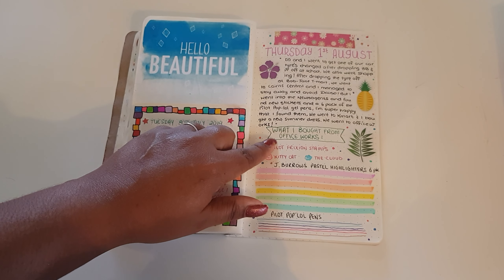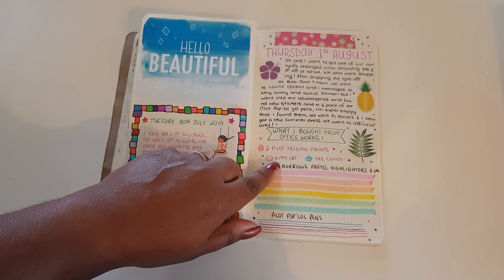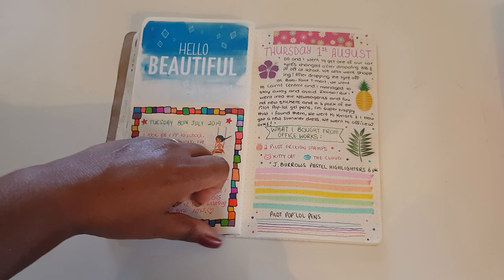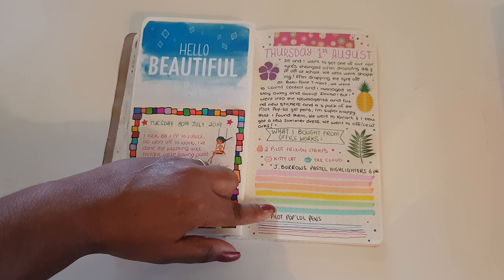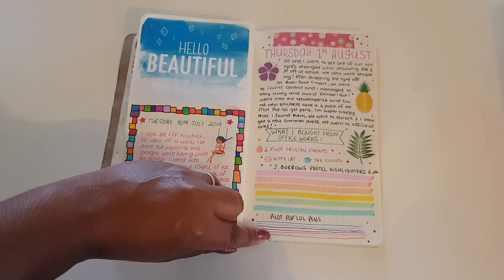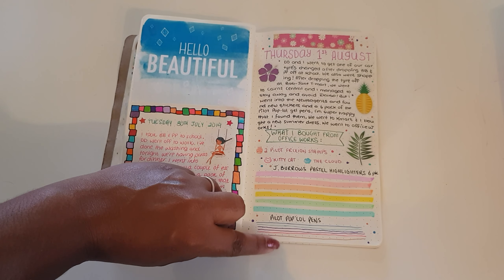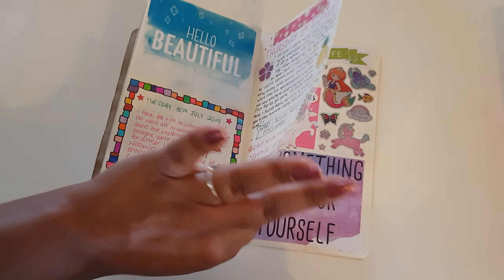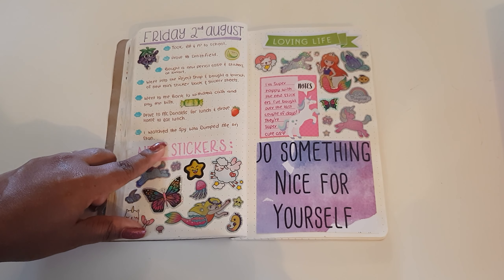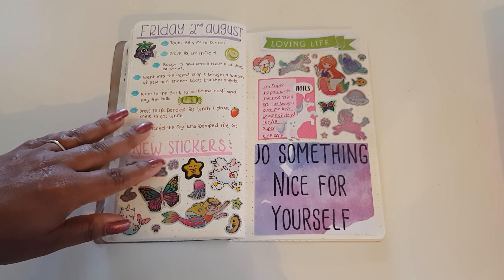I went to Office Works on Thursday and bought the Pilot Frixion stamps — the kitty cat one and the cloud one. I also got a six-pack of pastel highlighters and found some Pilot pop lol pens at a little newsagency at a really decent price. I wrote down what I did on Friday the 2nd of August and found some new stickers at the Reject Shop which are so cute.